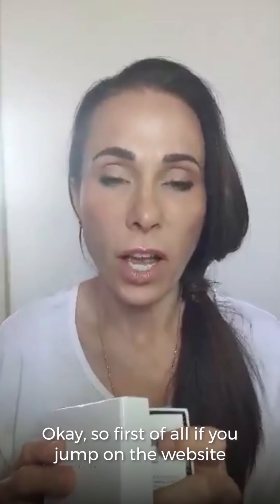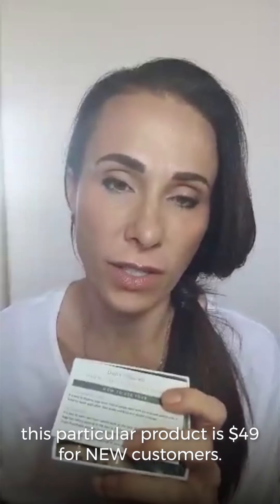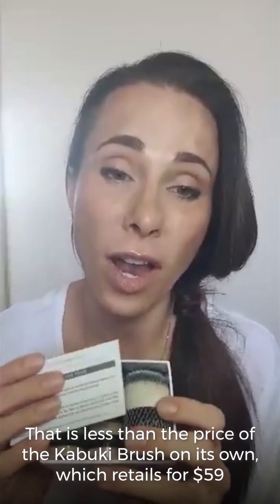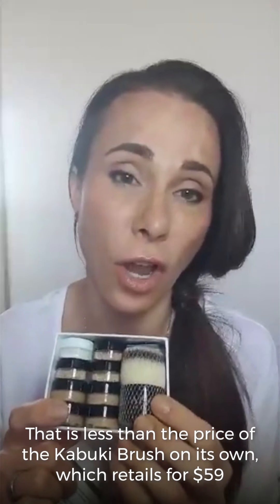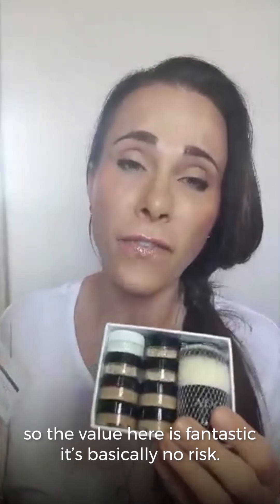If you jump on the website, this particular product is $49 for new customers. That is less than the price of the Kabuki brush on its own, which retails for $59. So the value here is fantastic.